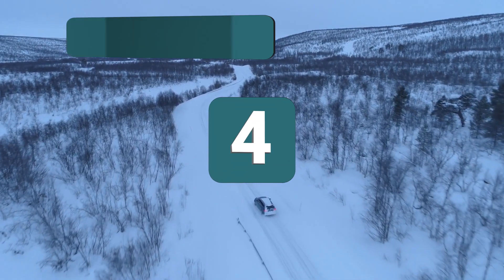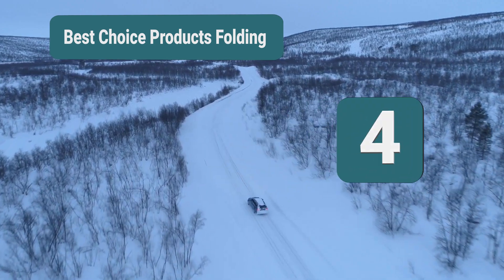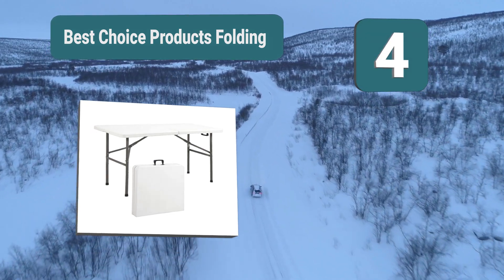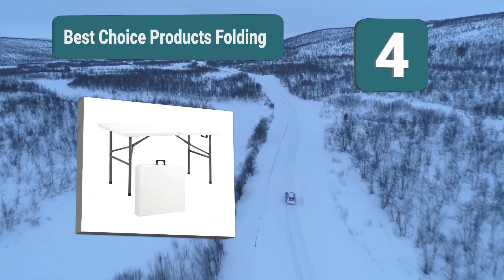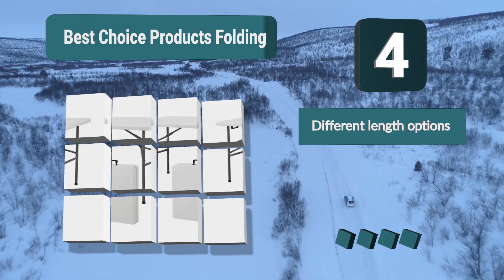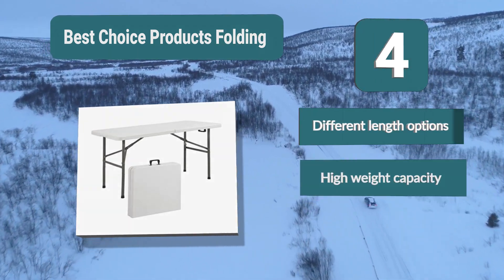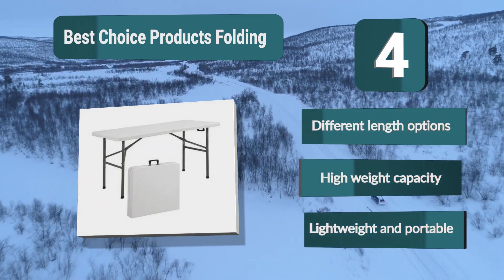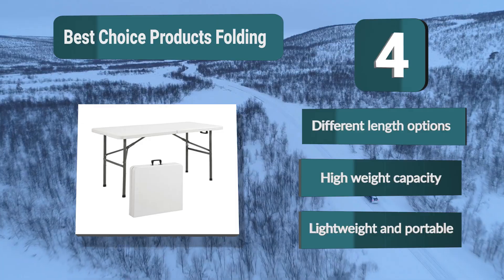Number 4: Best Choice Products folding table. It's a brilliant folding camp table that comes in three different sizes — four foot, six foot, or eight foot — depending on how many people are at your camp. The top of the foldable camping table is made out of polyethylene and the legs are made from powder-coated steel. Different length options, high weight capacity, lightweight and portable.